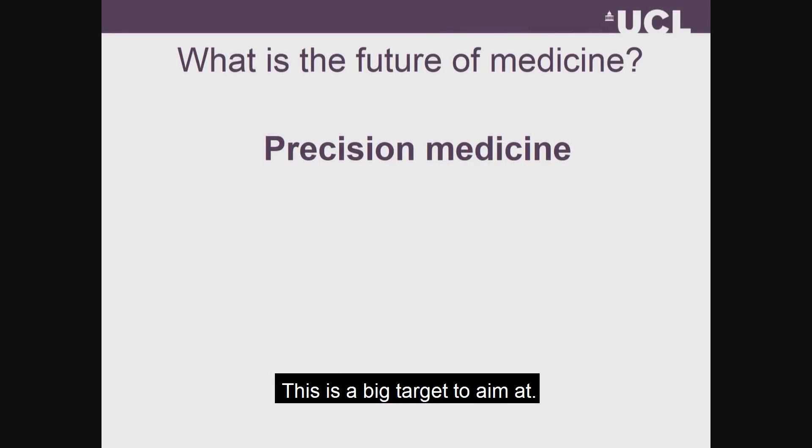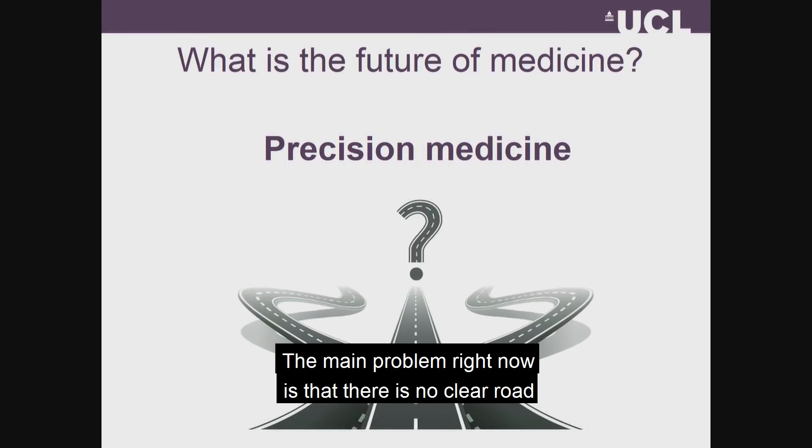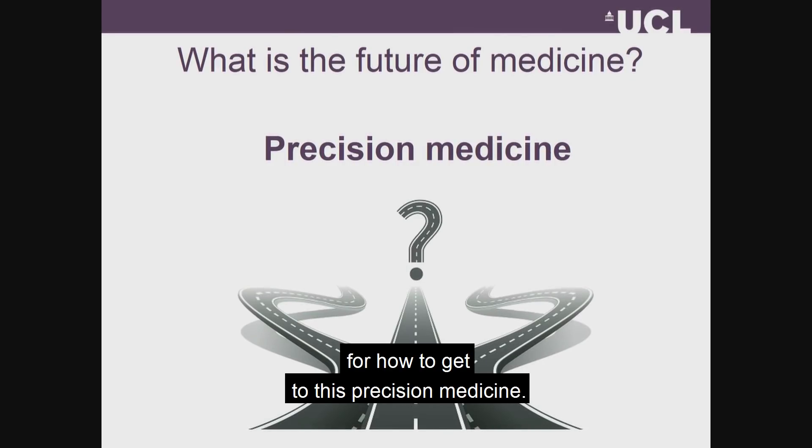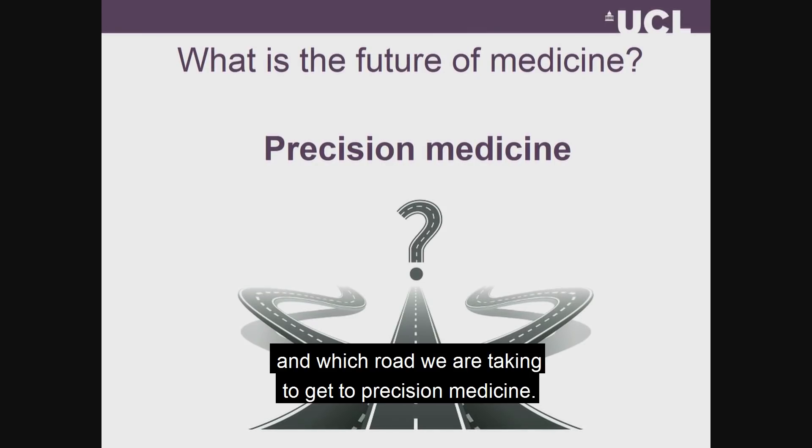This is a big target to aim at, but the main problem right now is that there is no clear road on how to get to this precision medicine. So today I'm going to talk to you about how, here at the Multiscale Cardiovascular Engineering Group at UCL, which road we're taking to get to precision medicine.